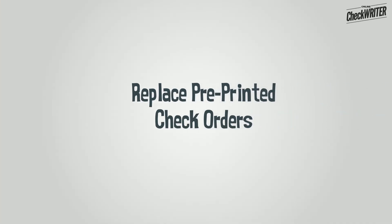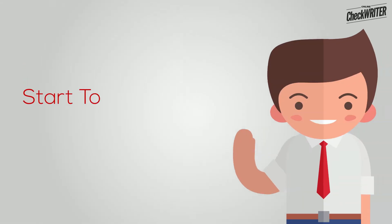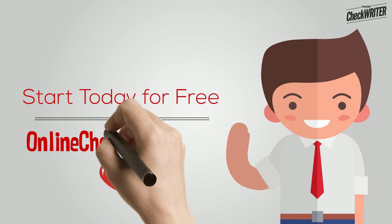This way, you can replace pre-printed check orders and save up to 80%. Start today for free with the best check printing software in the nation. OnlineCheckWriter.com